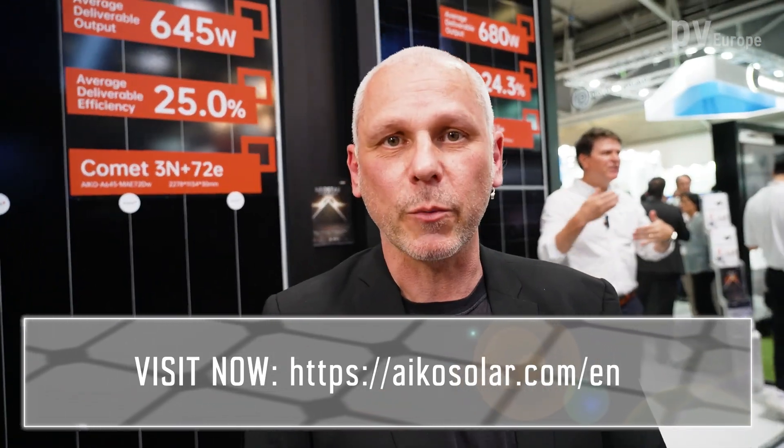Thank you, Mr. Peter, for the information and for stepping by to showcase these amazing products. If you want to know more about Aiko Solar, please use the website.